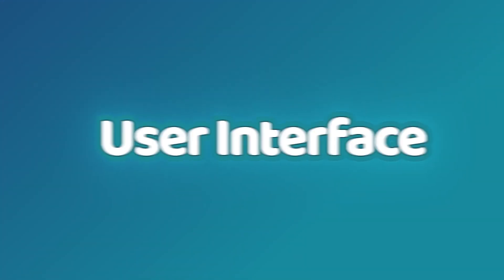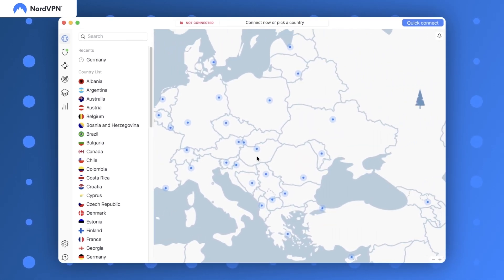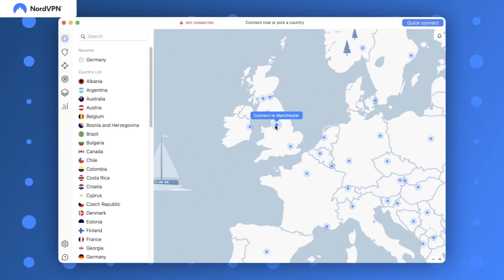The first thing you see with each VPN provider is its interface. For me, a simple UI is a must. Beginners and experts alike should be able to navigate through the app easily. That's why NordVPN is such a good provider to me — it has a clear interactive UI with a map, giving a proper understanding of how close servers are to each other.